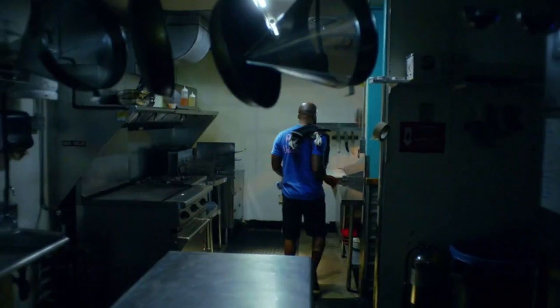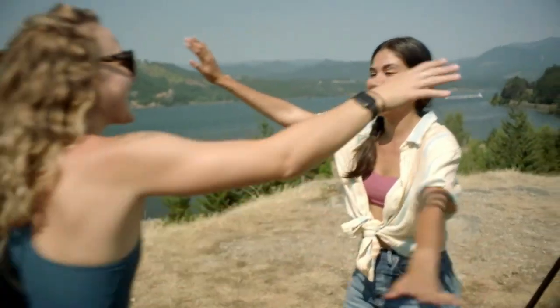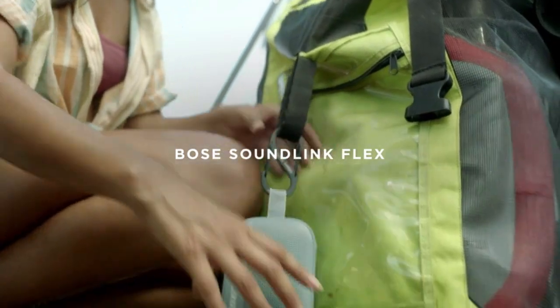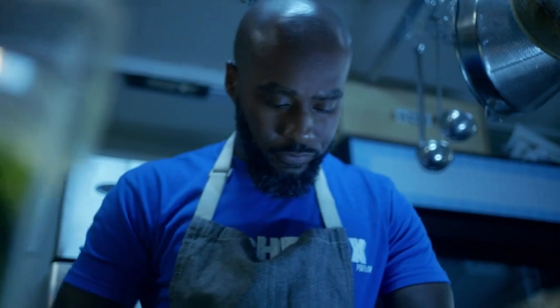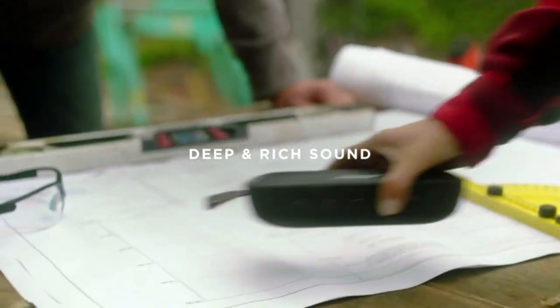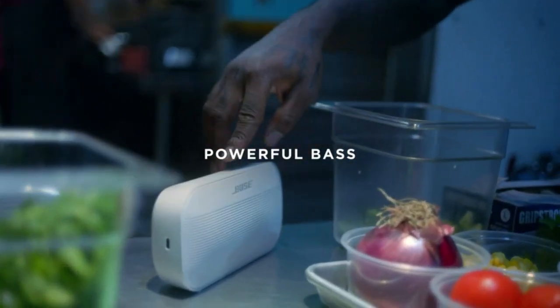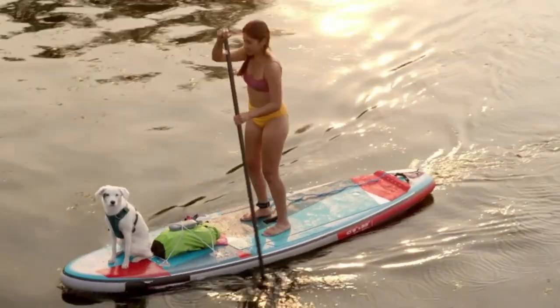And there you have it, folks! The Top 5 Best Portable Bluetooth Speakers in 2023. We've covered a range of options to suit different needs and budgets. For more information on the products mentioned in this video, you can find the links in the description box below. These links are regularly updated to provide you with the best prices available. If you enjoyed this video and found it helpful, please give it a thumbs up and subscribe to our channel for more tech-related content. We appreciate your support.